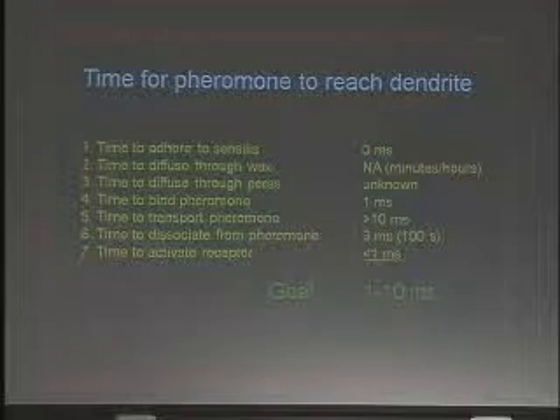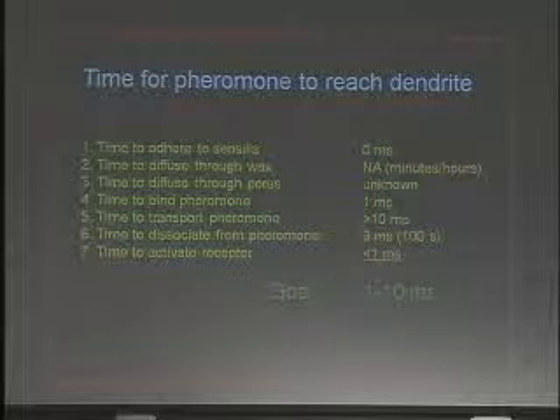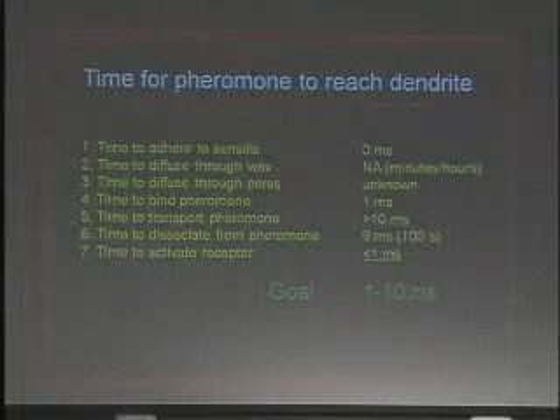And time to activate the receptor? Well, that doesn't take long at all — probably on the order of about 50 picoseconds. Receptors activate pretty quickly, so that's not really a major problem in the theory. Significantly less than 1 millisecond.